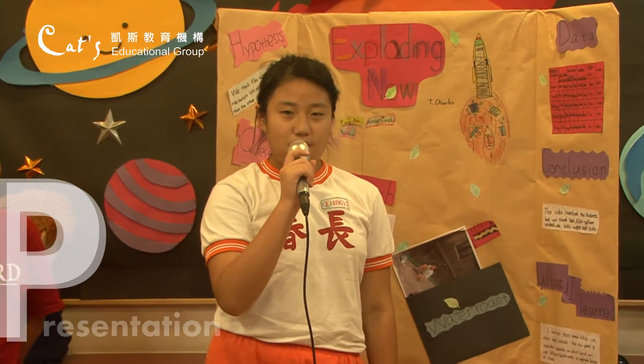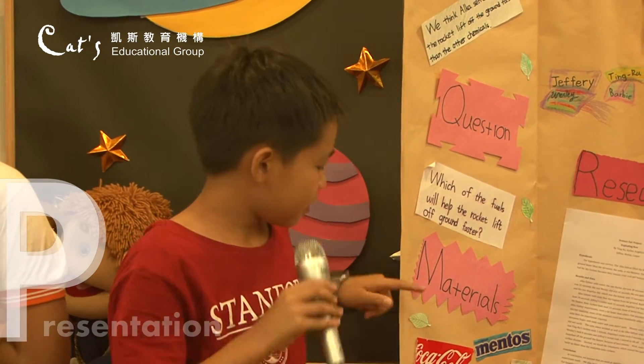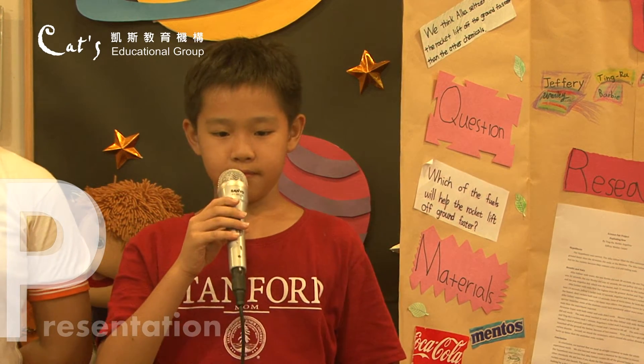When we went home to search some information for science topics, the topic was water rockets. Hypothesis: we think aqua solar will make the rocket lift off the ground fastest compared to other chemicals. Which of the fuels will help the rocket lift off the ground faster? The materials we used were soda, water, menthols, alka-seltzer, and airwave super. The soda launched the fastest, but we found that alka-seltzer worked with both water and soda. I learned that some solids can make liquid explode, and the speed it explodes depends on which liquid you use. Different liquids make it explode faster or slower.